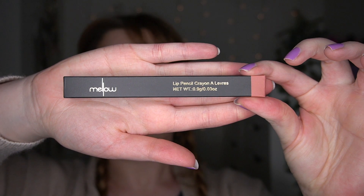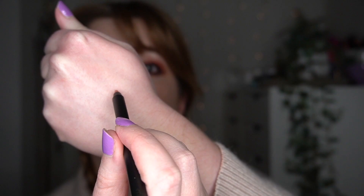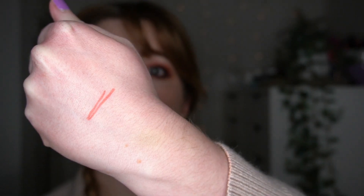Next up we got a lip liner. This is the Melu Cosmetics Lip Pencil Crayon in the shade Ava, which RRPs for $22. It is long wearing and transfer proof, glides on fluidly and adheres instantly with a matte finish. Let's chuck this on, shall we.